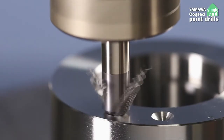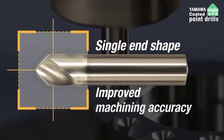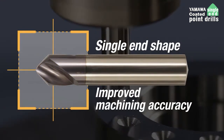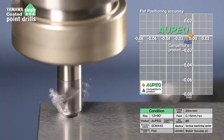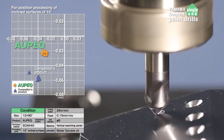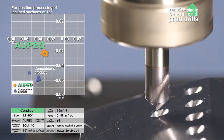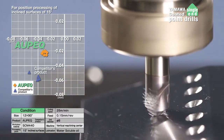Center drill positioning must be accurate for precision machining. Rigidity is essential for accurate chamfering. The single end shape improves machining accuracy. In addition to positioning the workpiece on a flat surface, it is also possible to position the workpiece on a 15 degree inclined surface with high accuracy and stability.